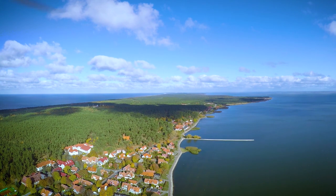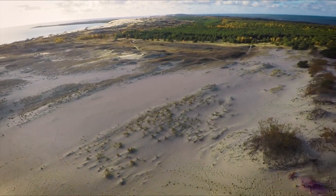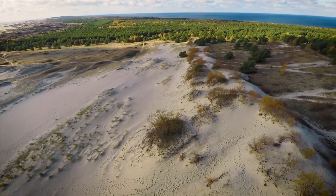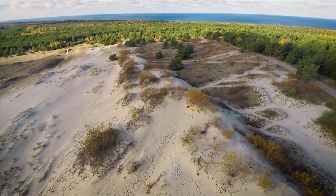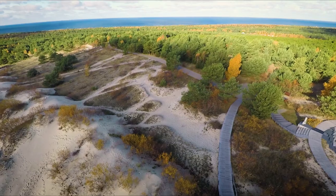The Curonian Spit is known as the pearl of the Baltic Sea. The 98km stripe of drifting sand dunes — 52km of which is in Lithuania — washed by the Baltic Sea on the west and the Curonian Lagoon waters from the east, is a wonderful joint creation of nature and human efforts.